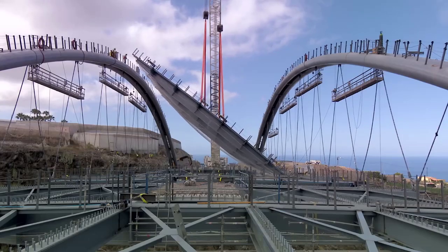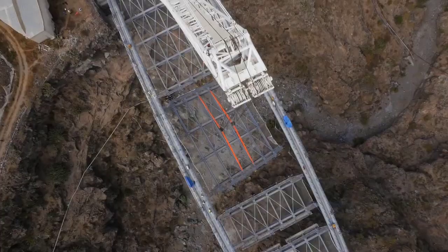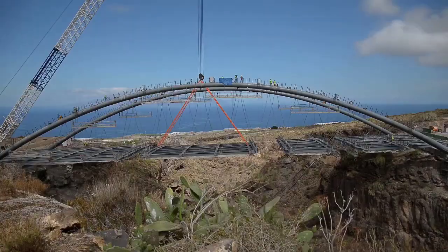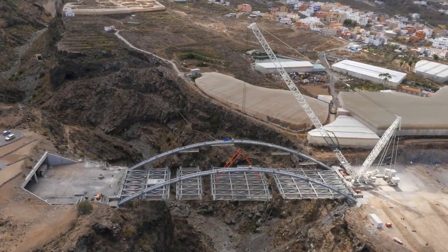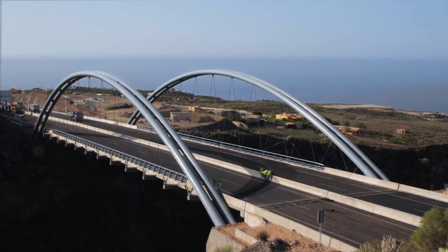Overall, the deployment of giant mobile cranes such as the SARIN's SGC-250, Liebherr LTM-1300, and Tadano GR800XL during bridge construction ensures the smooth and efficient progress of the project, enabling contractors to overcome logistical challenges and meet tight deadlines with confidence.